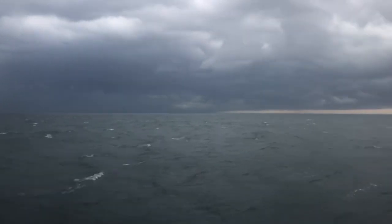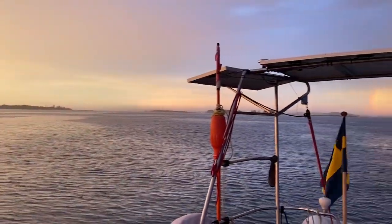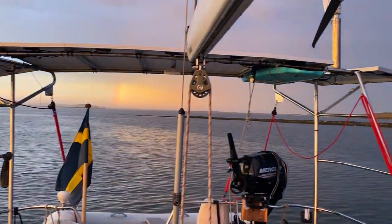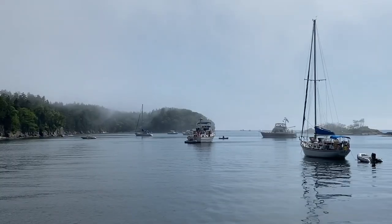On the way in, we had our first proper squall with strong winds, heavy rain, and lightning. When we woke up the next morning, it was calm and the sun was burning off the fog.